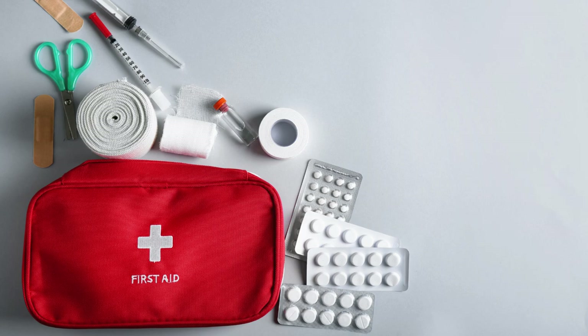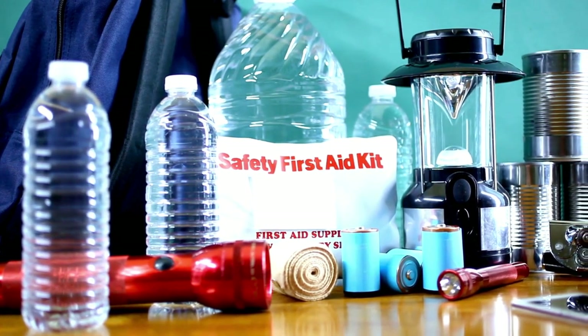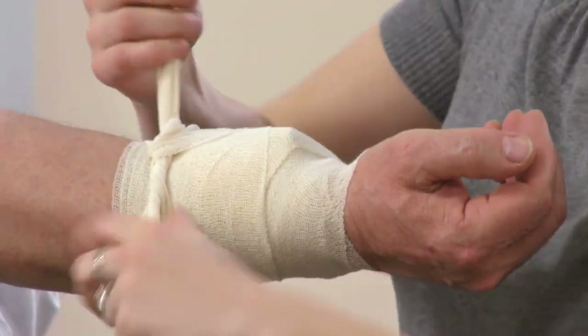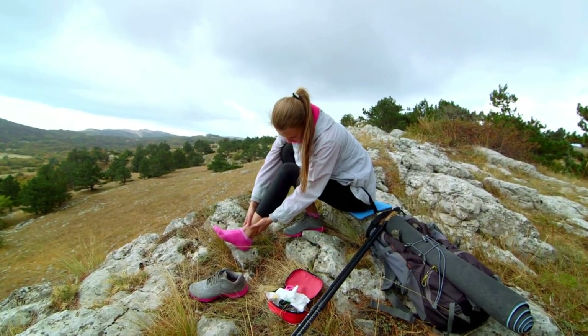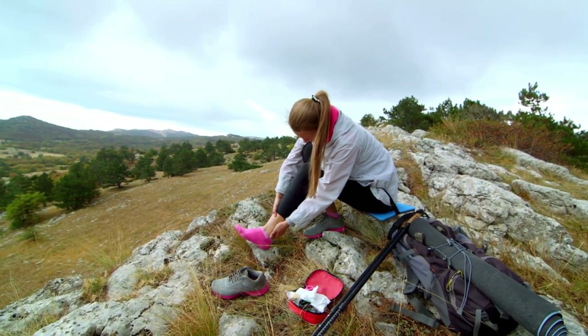Last but definitely not least, number 10, a first aid kit. For minor cuts to more serious injuries, a well-stocked first aid kit can be a lifesaver. Make sure yours includes bandages, antiseptic wipes, and any personal medications you might need. Being prepared for any situation includes being ready for medical emergencies, no matter how small.